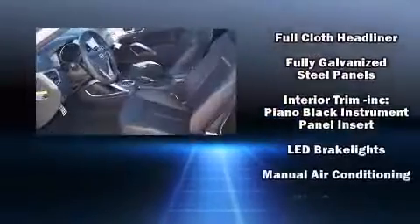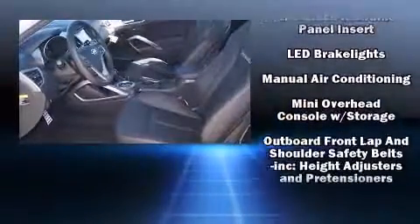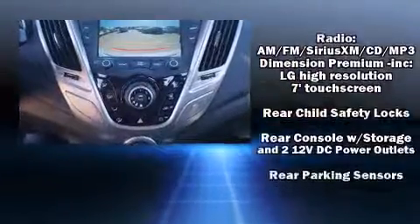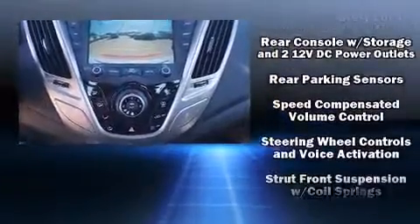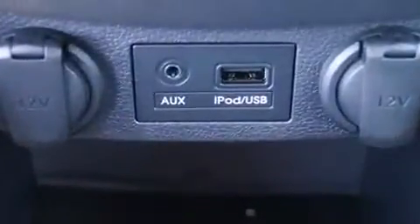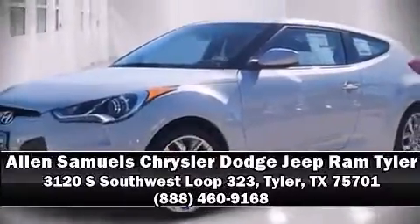Audio features include a CD player with MP3 capability and eight speakers, enhancing the audio experience throughout the interior. Curtain airbags combined with standard stability control create a comprehensive safety network. Stop by our dealership or give us a call for more information.